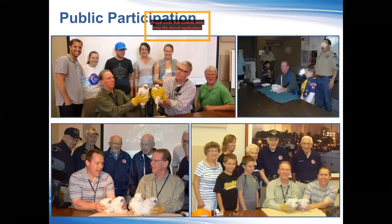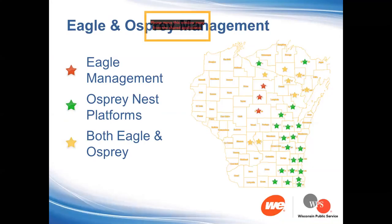Banding participation brings in different groups — we've had veterans groups, Cub Scout groups, school groups, the WSO, the Natural Resource Board, and other local community groups attend some of our special bandings from time to time.